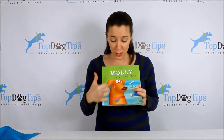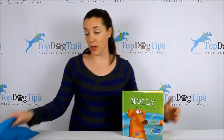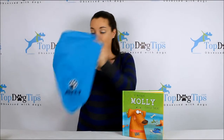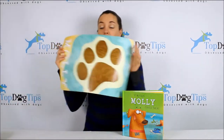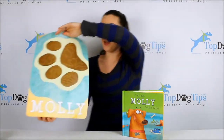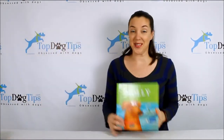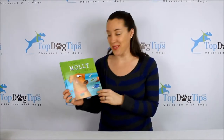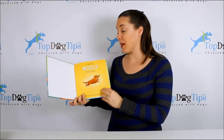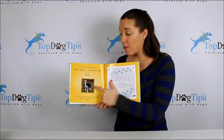You can see the dog on the front — her little tag says Molly. With this book you also get a customized bandana that says Molly, and a little poster for your child to hang on their wall with their dog's name. This is such a great gift. I'm so excited to give it to my son. I'll show you the book up close — here's a picture of our little beagle Molly.